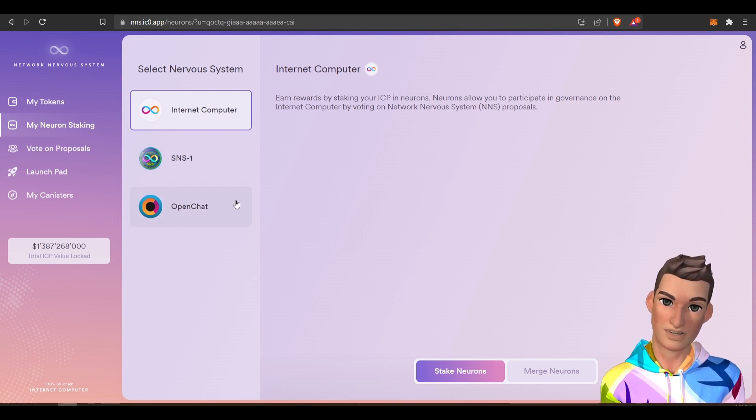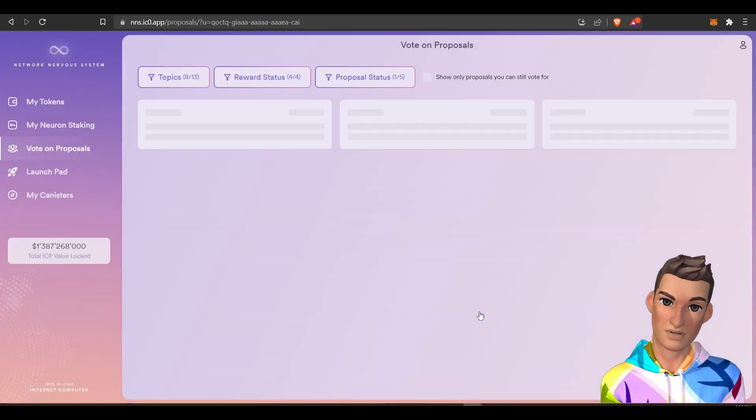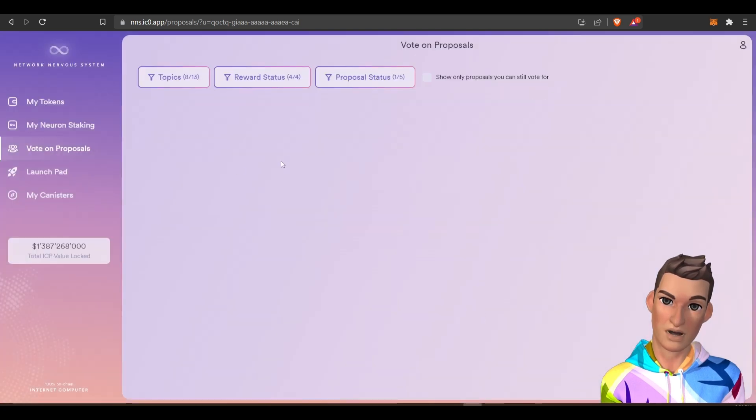Once that six months is up, you can go and vote on proposals. I'll go over the vote on proposals tab — you can look at ones that are open. Doesn't look like there are any proposals open at this particular moment.